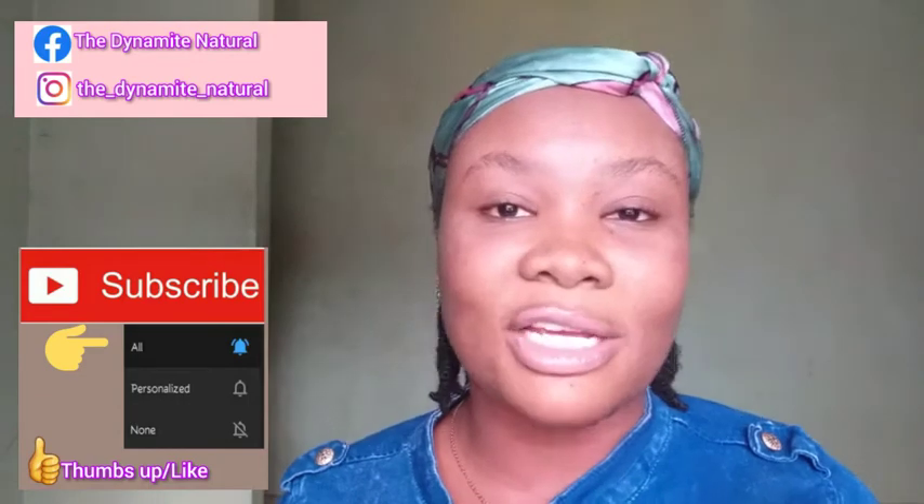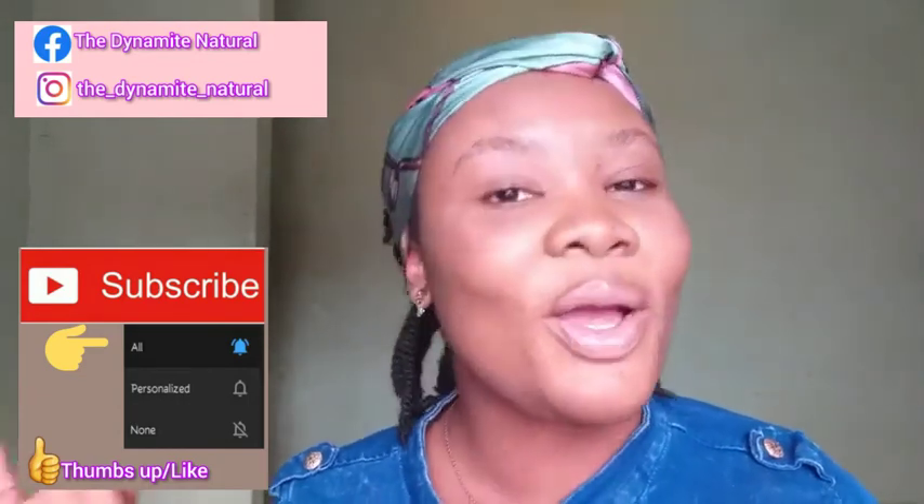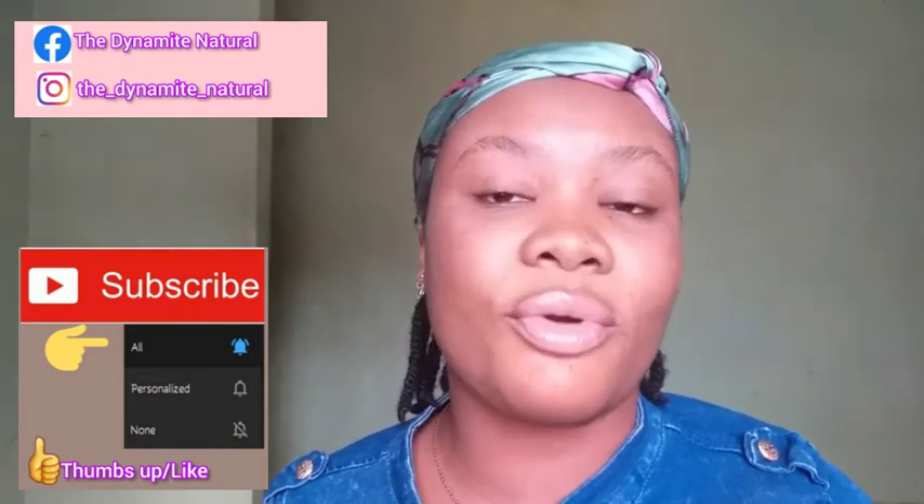What's up beautiful people, welcome or welcome back to my channel. My name is Endi, aka the Dynamite Natural. I make natural hair and girl talk videos, so if you love this sort of content don't forget to subscribe below and turn on your post notifications. Today I'm going to be sharing with you 13 natural hair growth hacks for flawless kinky natural hair.